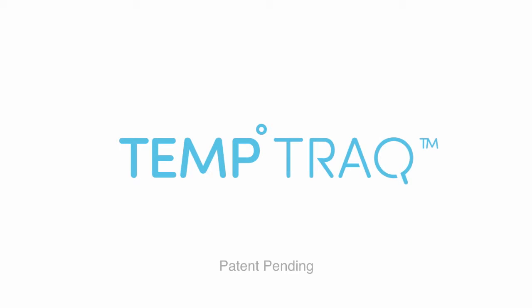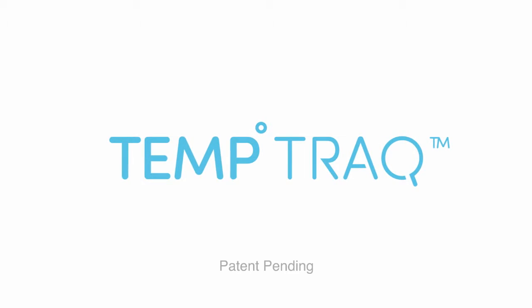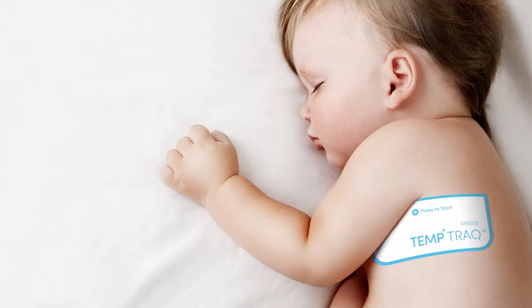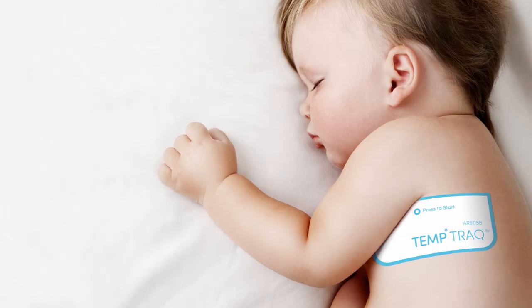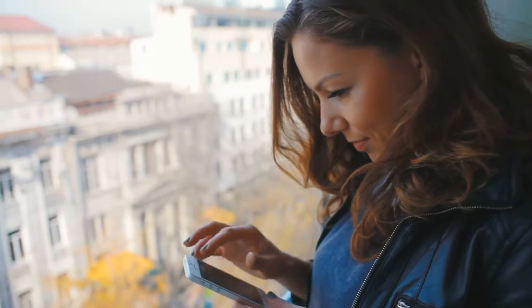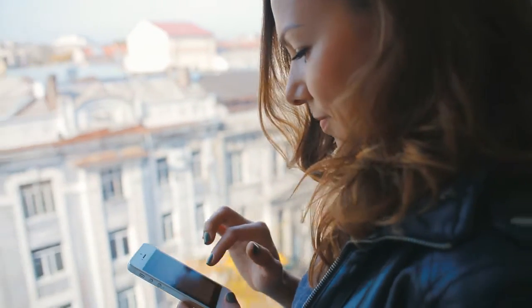Enter TempTrack, the first 24-hour temperature monitor in the form of a soft, comfortable, single-use patch. Simply apply the patch under the arm like a band-aid, and TempTrack uses Bluetooth technology to send immediate readings to any nearby smartphone — yours, grandma's, or the babysitter's.